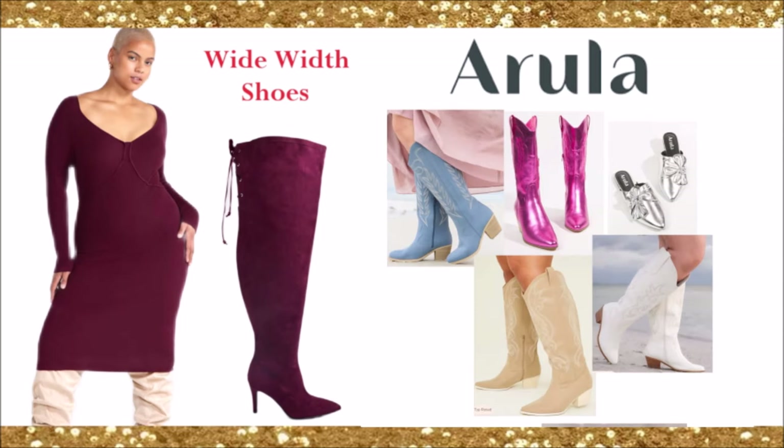Now we have Arula. Arula sells a lot of cowgirl boots, which I love — the best-selling tan cowgirl boots, metallic pink cowgirl boots, and classic white cowgirl boots. Wide width cowgirl boots can be hard to find, so there you go — Arula.